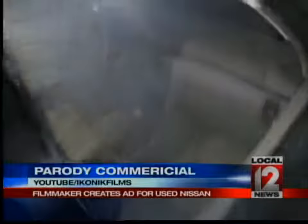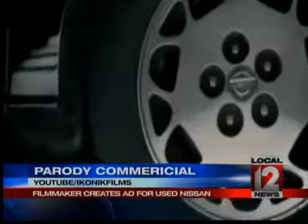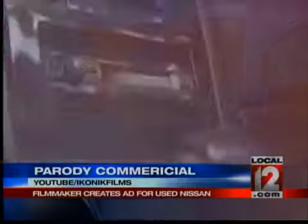This time-tested Maxima delivers an unprecedented sports sedan, fully loaded with an engine, wheels, tires, and an automatic transmission. A thrilling combination that has lasted over a decade.